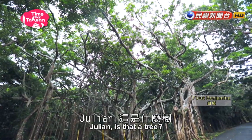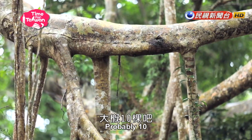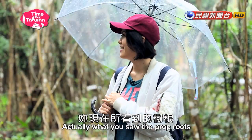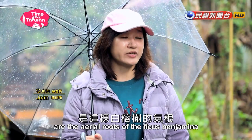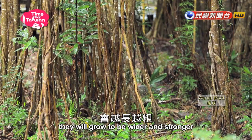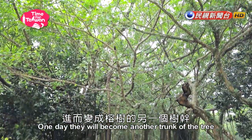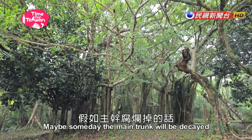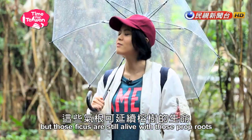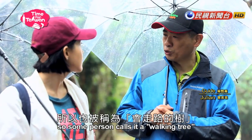Is that a tree? Can you guess how many trees are here? Probably 10? Actually, it's only one tree. What you see — the prop roots — are the aerial roots of the Ficus Benjamina. When those aerial roots touch the land, they grow wider and stronger. One day, they become another trunk of the tree. Maybe someday the main trunk will decay, but the Ficus is still alive through those prop roots. Because the trunk keeps moving, some people call it a walking tree.